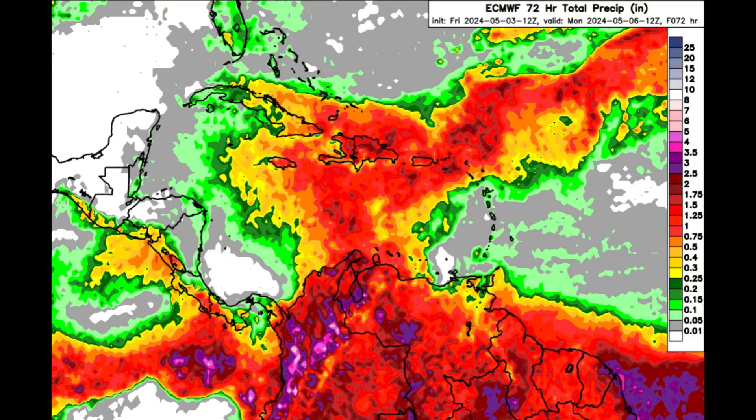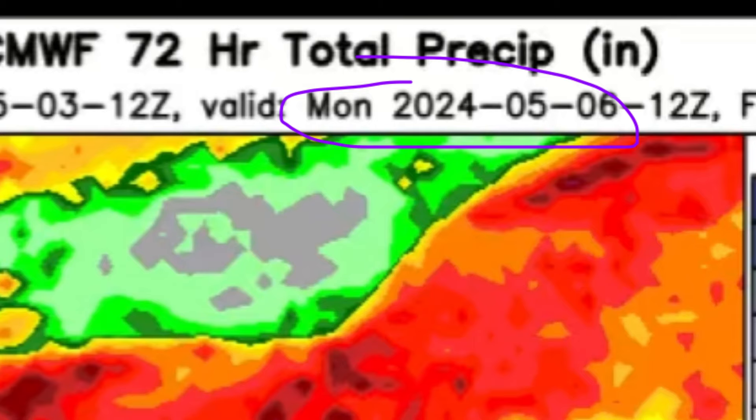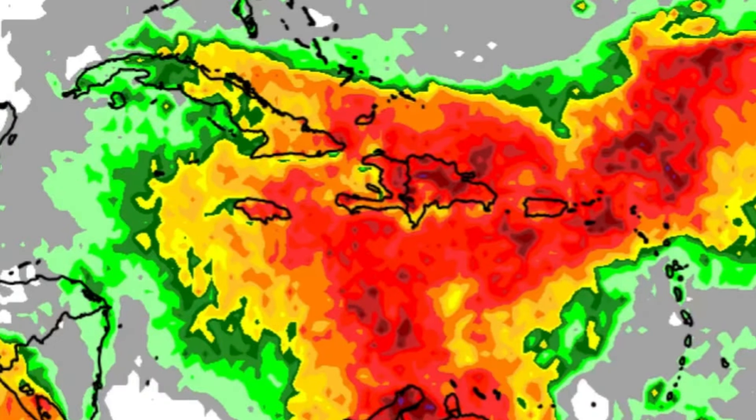Taking a quick look at the rainfall forecast for the next 72 hours — through Monday the 6th — we can see some colorful shadings indicative of rainfall amounts, probably up to two inches, maybe two and a half inches in some spots across the northern Caribbean. Some sections of Cuba may see just over an inch. Hispaniola would have a higher chance of rain, and even parts of the southern Bahamas, Turks and Caicos, Puerto Rico, the Virgin Islands, and the northern Leeward Islands — such as Anguilla, Saint Martin, Saint Barthélemy, Saba, Saint Eustatius, Saint Kitts and Nevis, and Antigua-Barbuda — may receive some decent rain, as well as the ABC islands.